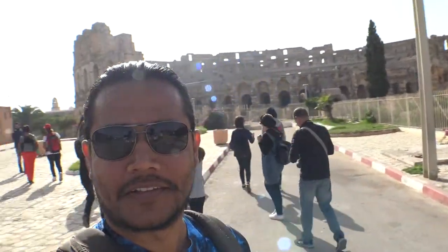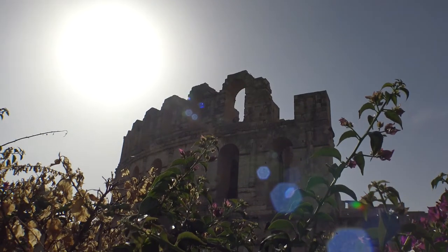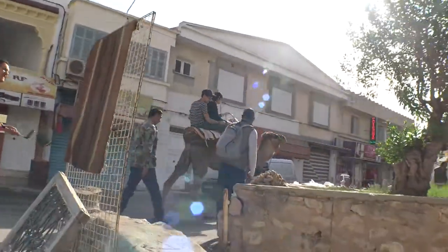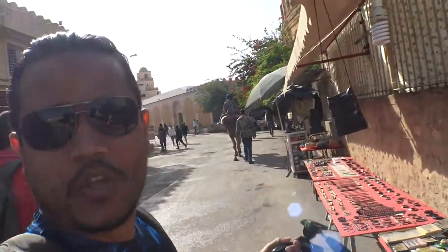We have arrived in El Jem — take a look at this! And just some guys riding a camel next to the amphitheater, no biggie. So we're walking around to the entrance.